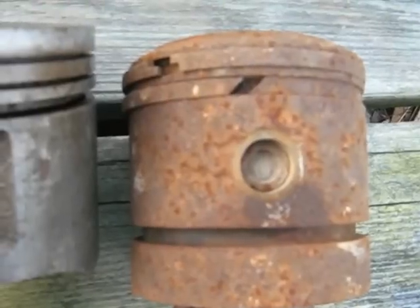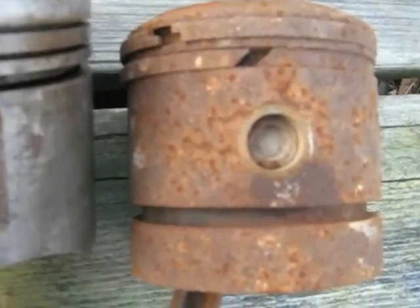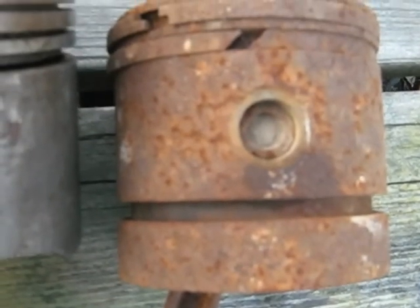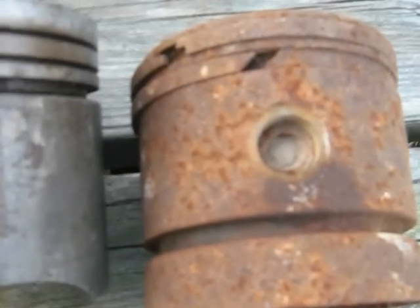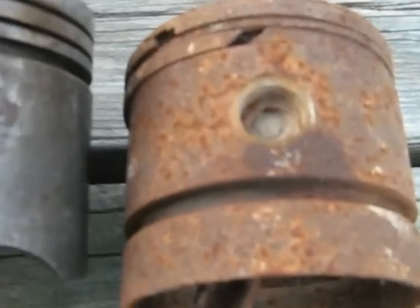The two rings are over a quarter inch tall, or thick in other words. And it also has an oil ring at the bottom, which you don't see on car engines, really. Another interesting feature about it: the piston is either cast iron or steel.